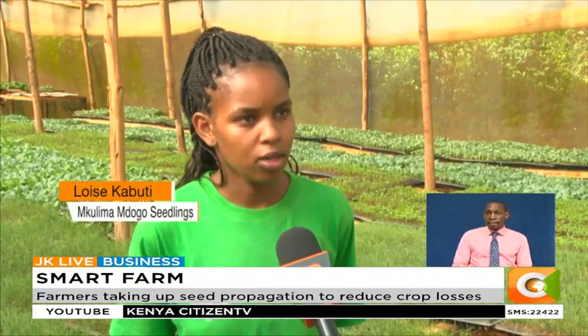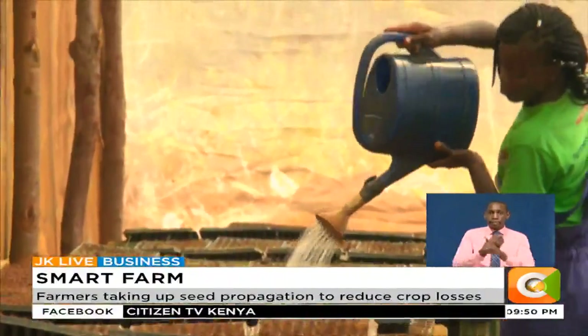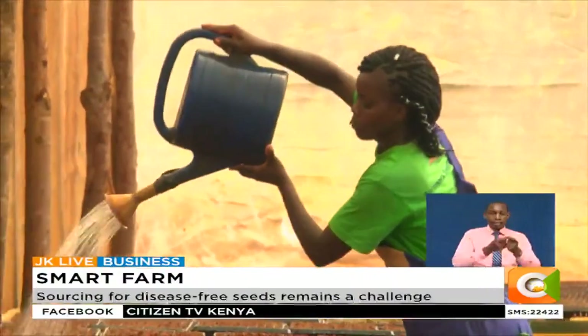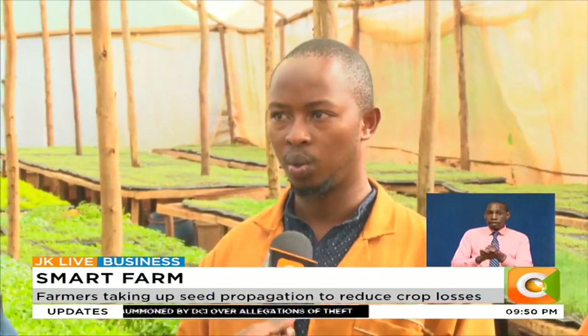Seedlings in the nursery take a shorter time — usually a month, and some a month and a week — unlike crops planted on open fields. Unlike other farmers who don't mind the ground, Lamek and his team are cautious of the conditions they expose the seedlings to. The soil is prone to pests and diseases, and can also have contaminants.